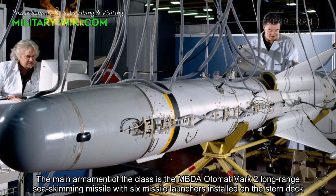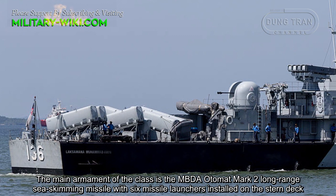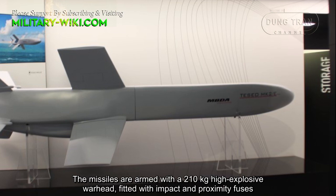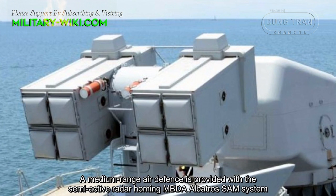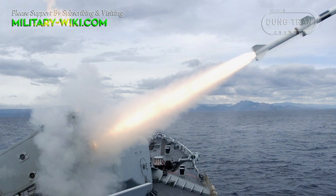The main armament of the class is the MBDA Otomat Mk II long-range sea-skimming missile, with 6 missile launchers installed on the stern deck — 3 pointing to port and 3 pointing starboard. The missiles are armed with a 210 kg high-explosive warhead fitted with impact and proximity fuses. The speed of the missile is Mach 0.9 and the range is 120 km. Medium-range air defense is provided by a semi-active radar homing MBDA Aspide surface-to-air missile system, providing defense against aircraft and incoming anti-ship missiles.